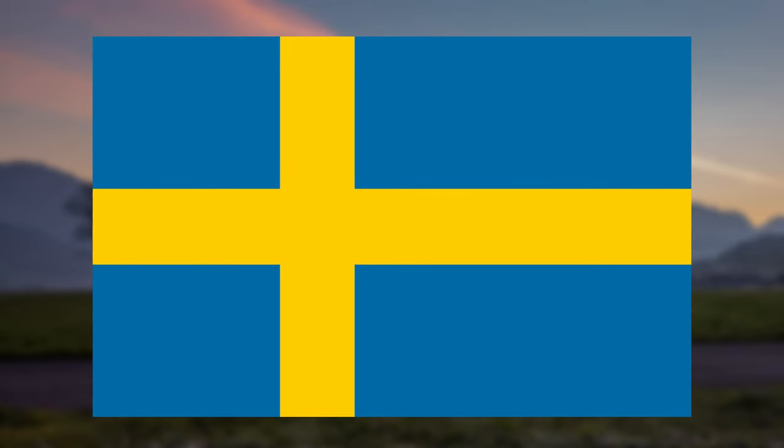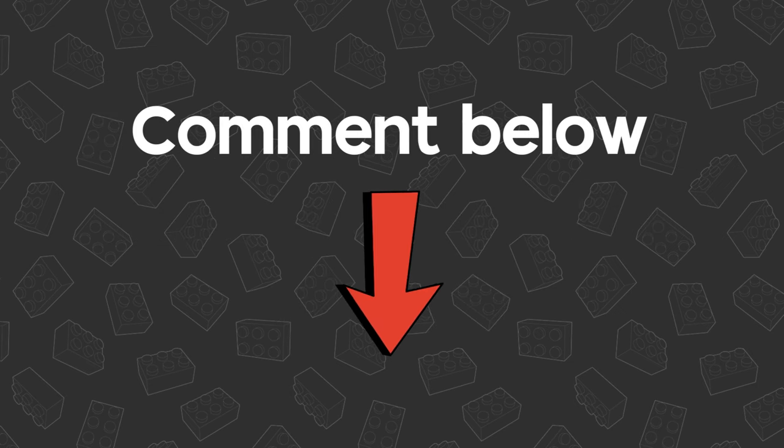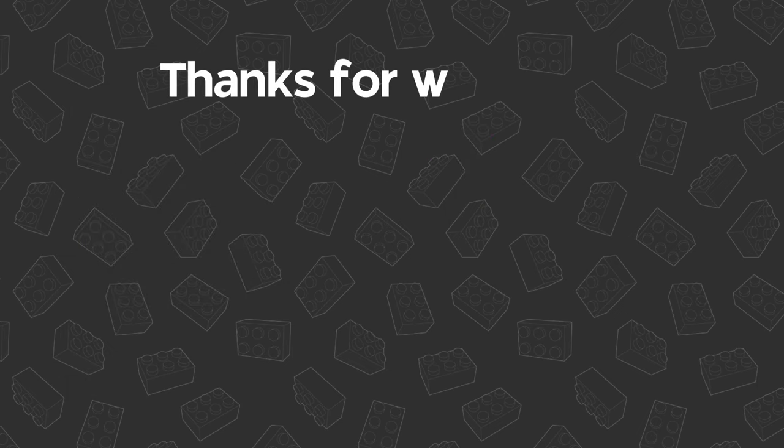How awesome is that? Do you know of any easter eggs or hidden secret details that I haven't featured in this video? Comment them below and maybe I'll make another video on this topic in the future. As always, if you liked this video give it a thumbs up. Thank you for watching and I'll see you guys in the next video.